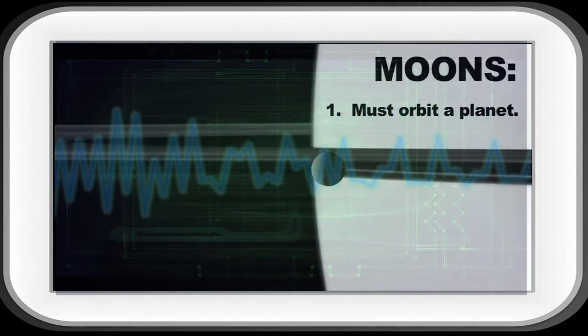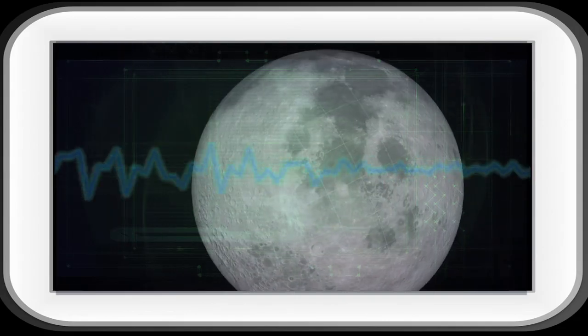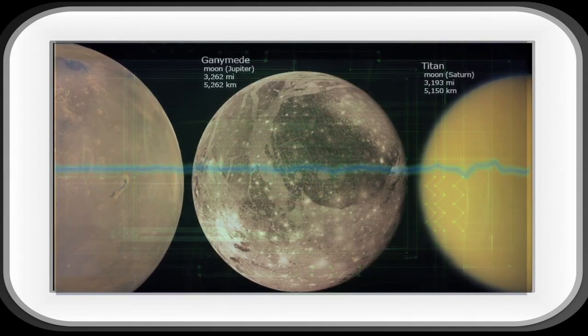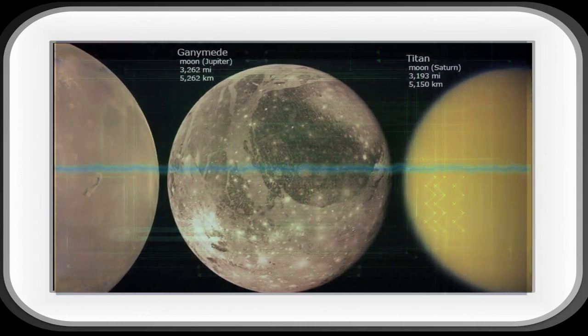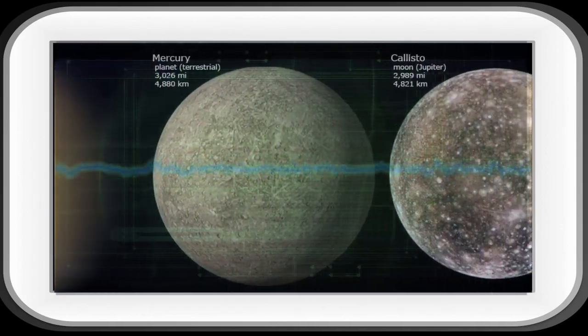To be considered a moon, an object needs to orbit a planet. Earth's moon is called Luna. Ganymede, which is one of the many moons that orbit Jupiter, is the largest moon in the solar system. Ganymede is larger than Mercury and Pluto.